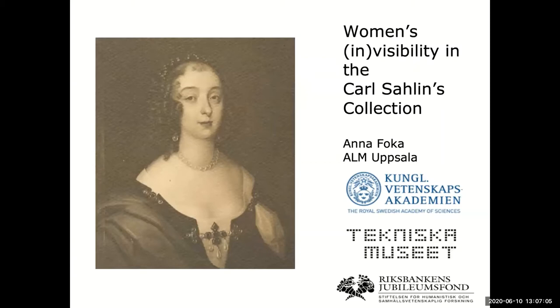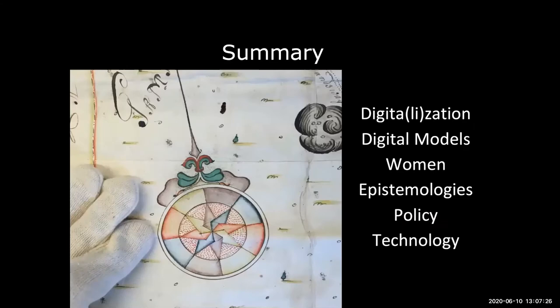I'm really happy to be here. I will talk today about women's invisibility in Carl Sallin's collection. I would like you to think a little bit about the term invisibility. This is a summary of what I will talk about today. I will talk about the differences between digitizing and digitalizing as I see it through my experience. I will zoom in on one case study called Digital Models, which has to do with the industrial history of Sweden.